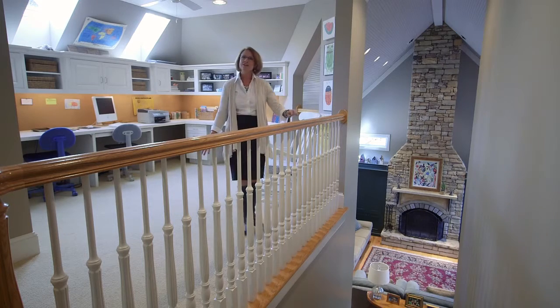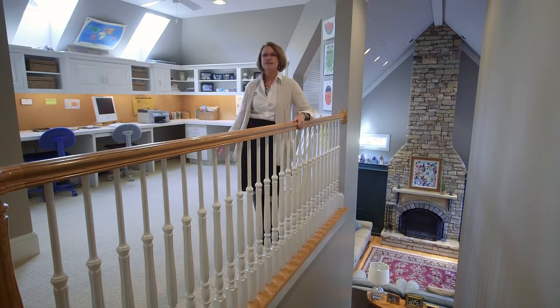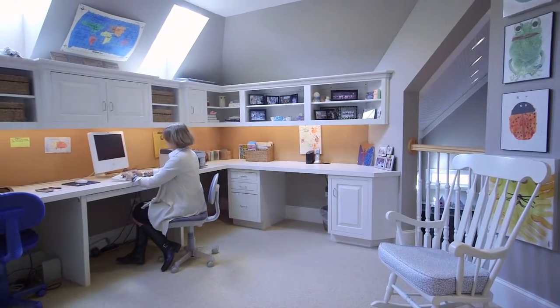The creativity loft overlooks the den and is perfect for projects like homework, crafts, or an office.